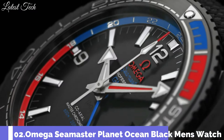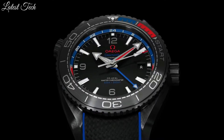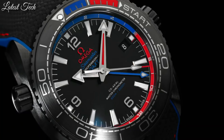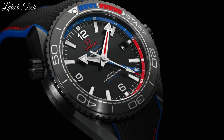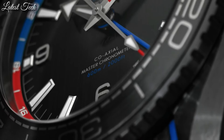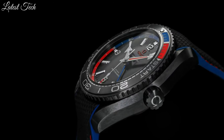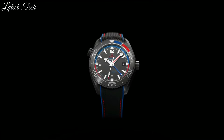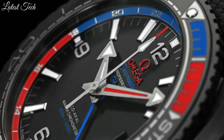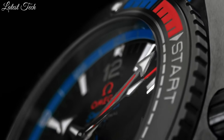Number 2: Omega Seamaster Planet Ocean Watch. Black ceramic case with a black rubber strap. Bidirectional rotating black, blue, and red ceramic count-up elapsed time ring. Black dial with luminous silver-tone arrow-shaped hands and index hour markers. Dial type: analog. Automatic movement. Scratch-resistant sapphire crystal, screw-down crown. Case size 45.5 millimeters, case thickness 17.6 millimeters.